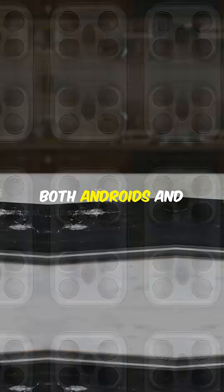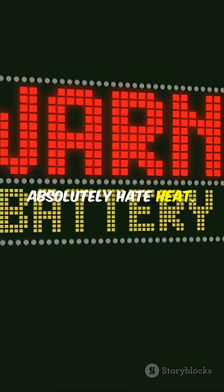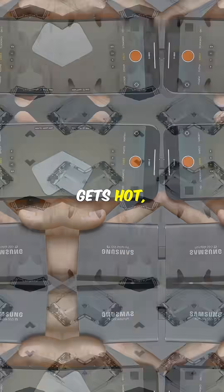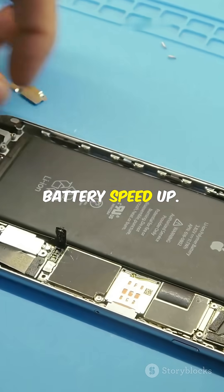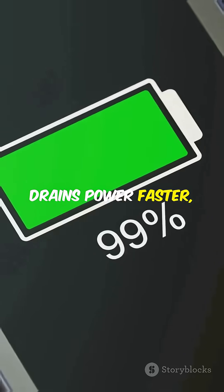Both Androids and iPhones use lithium-ion batteries, and these guys absolutely hate heat. When your phone gets hot, the chemical reactions inside the battery speed up. That means your phone works harder and drains power faster.